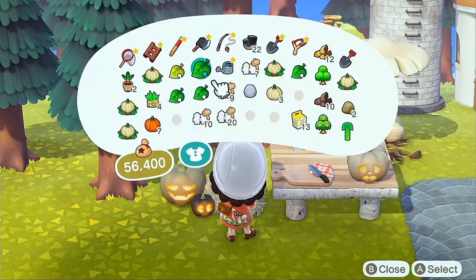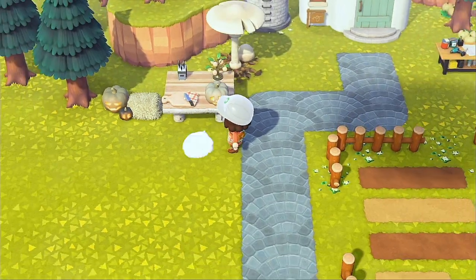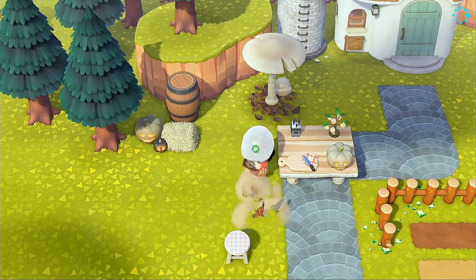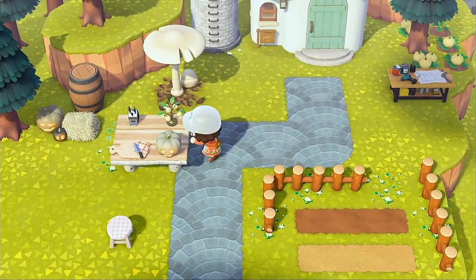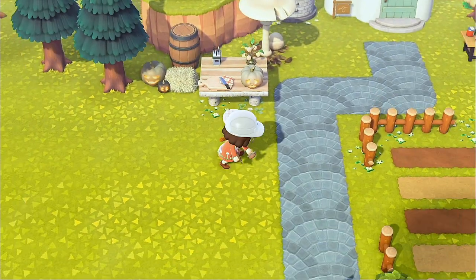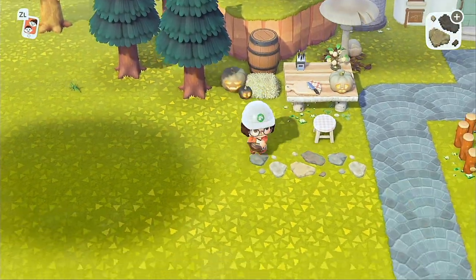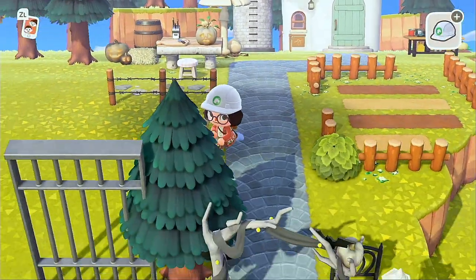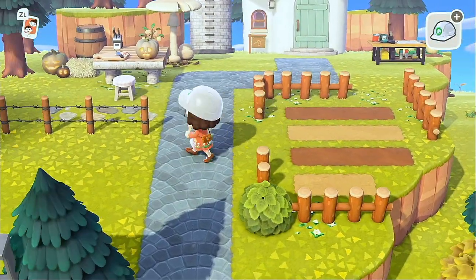I was kind of all over the place with this build — I would go from one area to the next, but it came out good, that's just how the process goes sometimes. I added a little stool and some custom designs underneath, then knew I wanted to put the bigger pumpkin patch area right beneath this. So I added a little stone path as a divider between the two areas, then went to town with the fences — I used barbed wire fence as opposed to the country fence, just to mix it up a little bit.